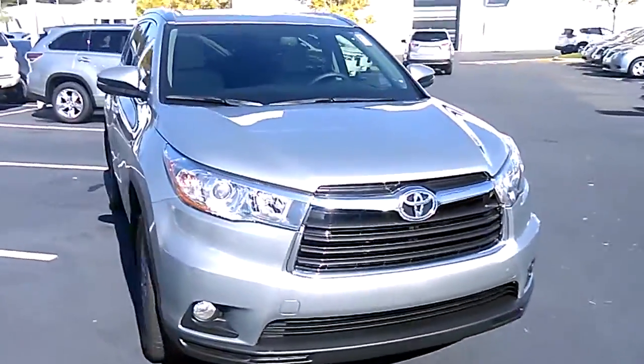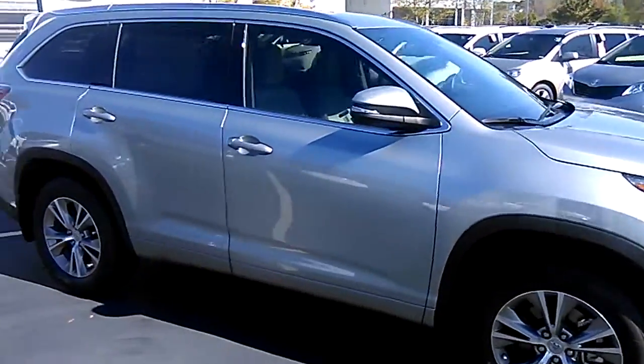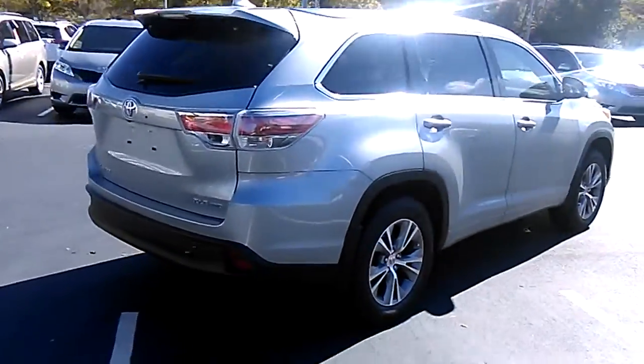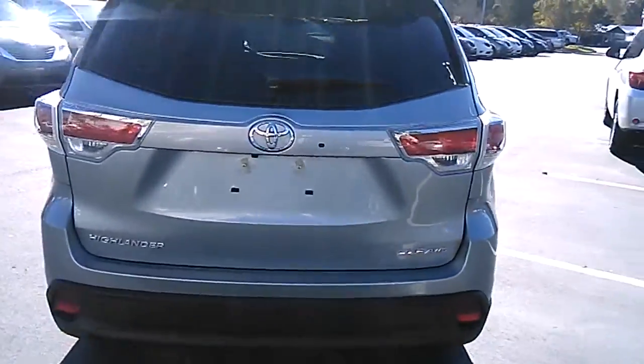2015 Toyota Highlander XLE. This is an all-wheel drive version in silver sky metallic with the ash grey leather interior. It's got the captain's chairs, and obviously a third row as well.